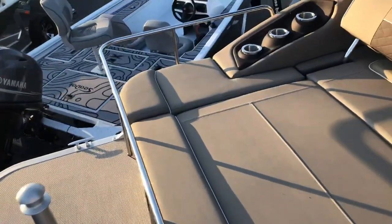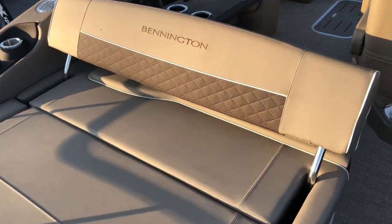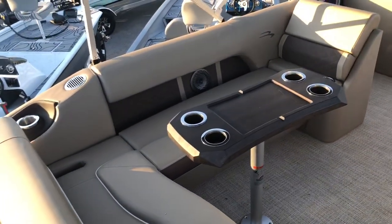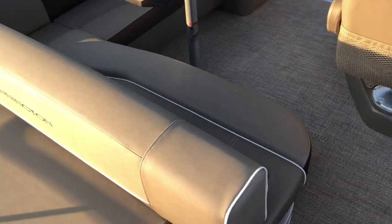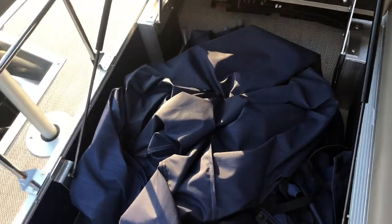Here we have a rectangular table which can be removed if desired. This is the swing back portion of the boat — it is currently in the lounge position, however it can be easily moved to accommodate more seating. Underneath the swing back we have a storage area where we are currently storing the mooring cover, which will keep the boat protected when it's not in use.